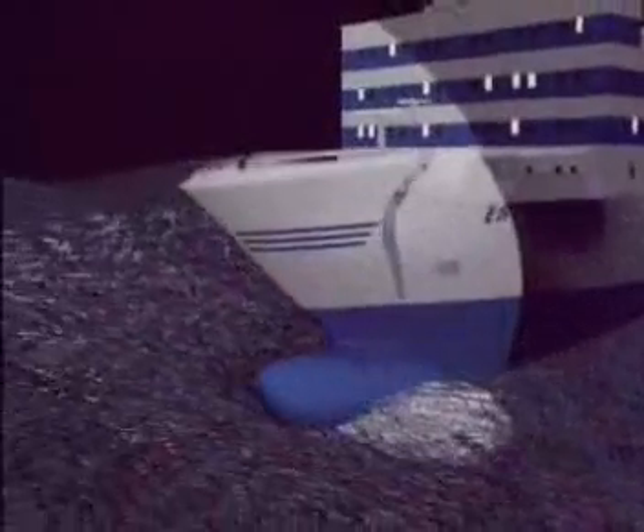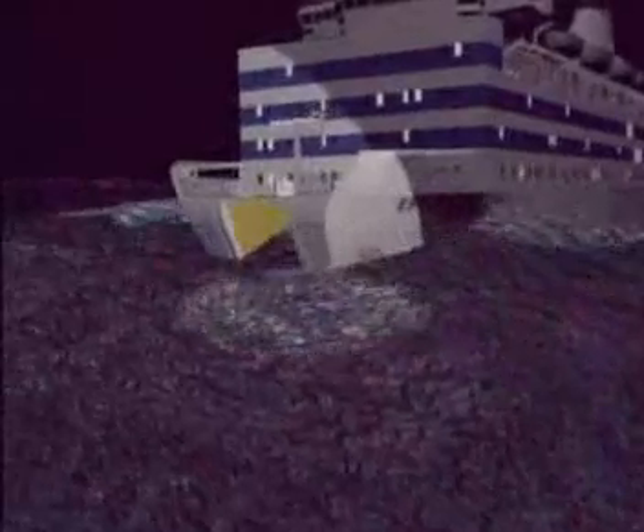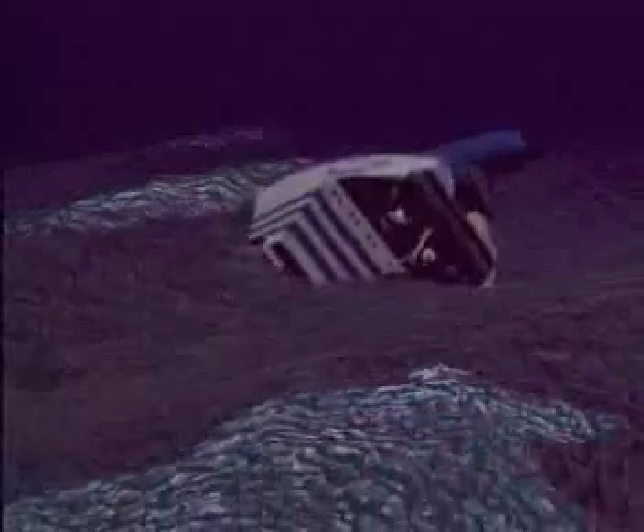Gradually, the lifting cylinders cut their way completely through the front deck. The visor separated and hit the ship's bulbous bow when falling. When the visor fell, the ramp opened completely. Huge amounts of water started to enter the car deck. Estonia lost her stability, listed rapidly to starboard and sank stern first.